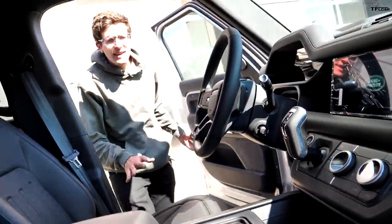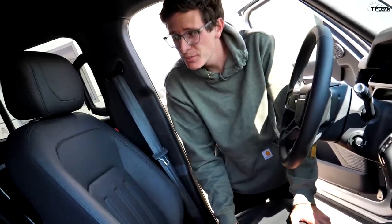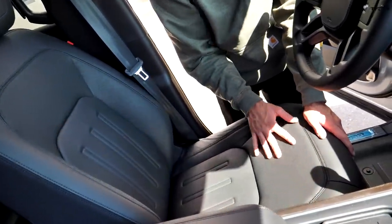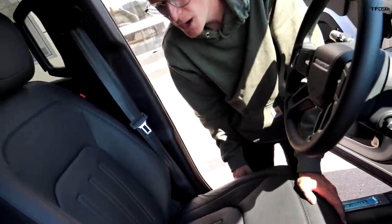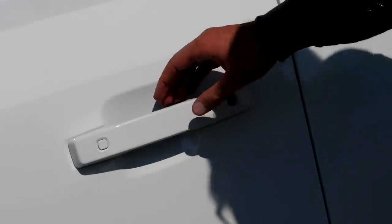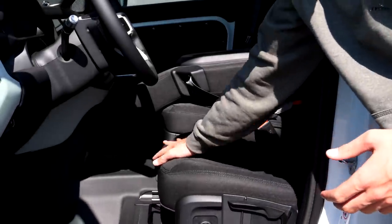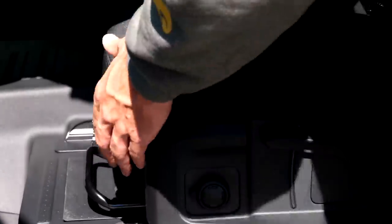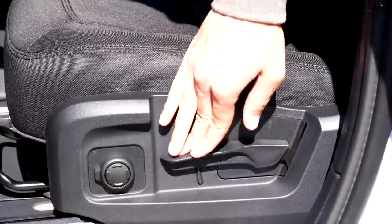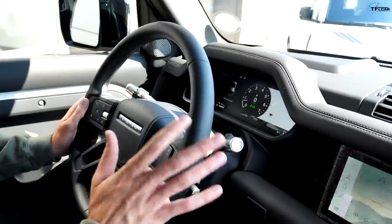The inside of the Defender X is super luxurious. Starting with the leather seats — so soft and sumptuous, fully power adjustable 14-way, something you'd expect in a Range Rover. The interior of our Defender is still very nice but much more basic and utilitarian. You'll notice cloth seats that are manually adjustable — you slide them forward with a big lever and raise them up and down — though you do get a little power recline.